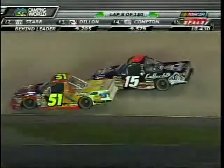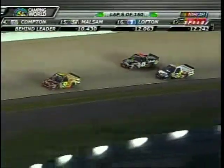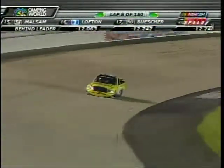Almost a second now — there's a battle for 7th and 8th. Little contact there for a second. Teammates, by the way: Eric Almirola in the 51 and Steven Wallace in the 15.